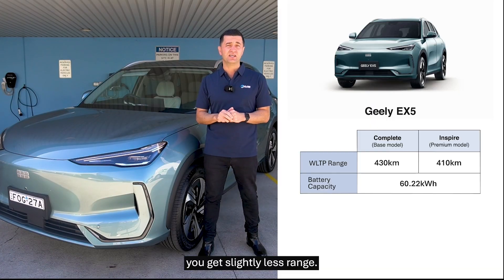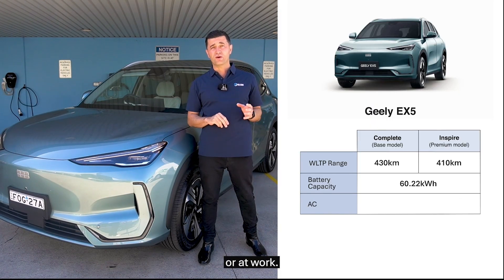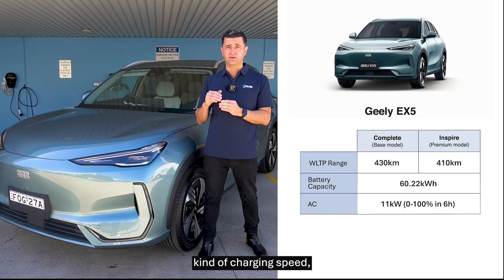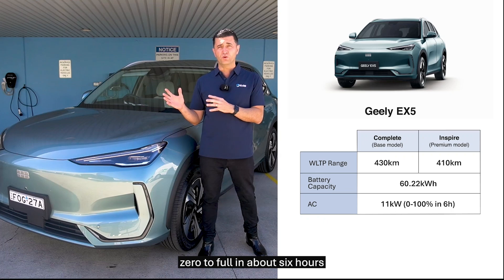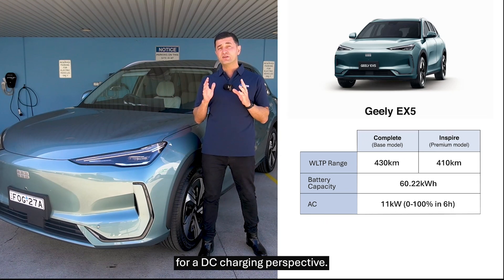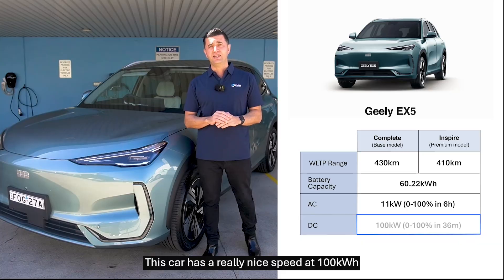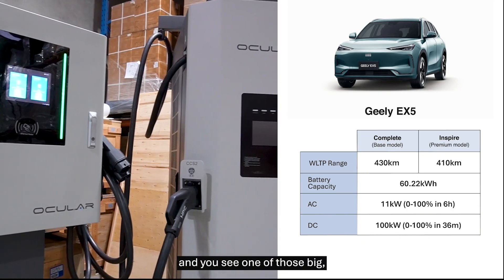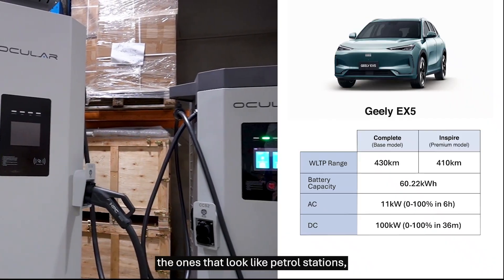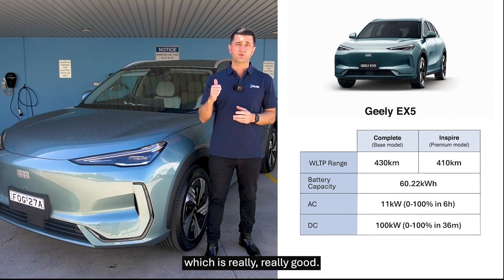From an AC charging speed — that's the one you'll have at home or at work — they're 11kW charging speed, which is really good. It means you'll go zero to full in about six hours. From a DC charging perspective, this car has a really nice speed at 100kW DC charging. So when you're in public and you see one of those big DC chargers — the ones that look like petrol stations — you'll be zero to full in about 36 minutes, which is really, really good.